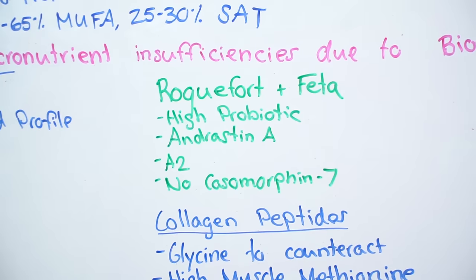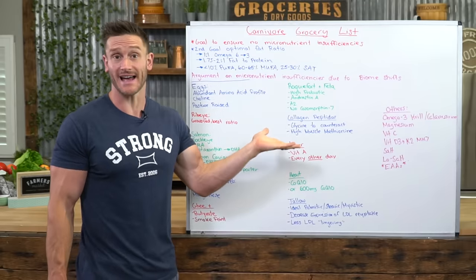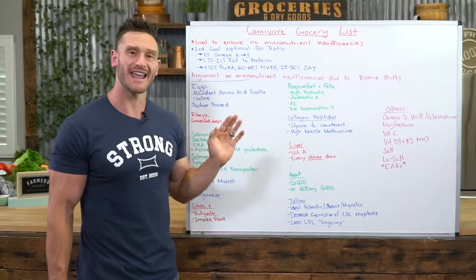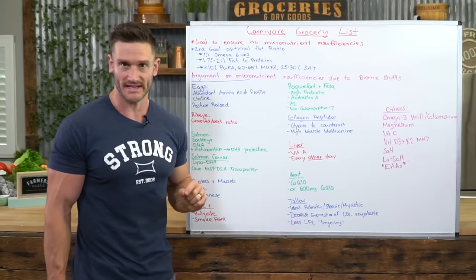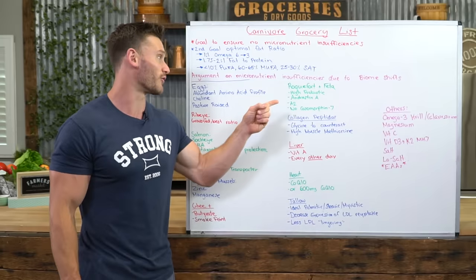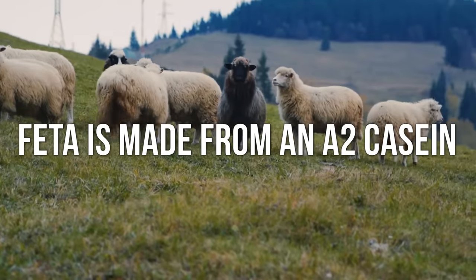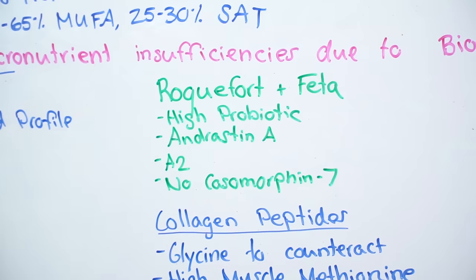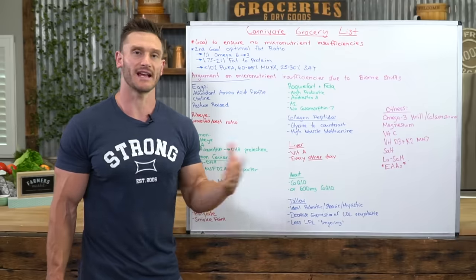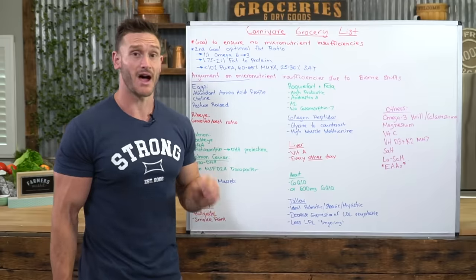For cheeses, go for Roquefort or feta. Roquefort has a very high probiotic count, so if you're not getting veggies, sauerkraut, or fermented foods, at least get a cheese with a high probiotic count. It's also very high in Andrastin A2, which is good at preventing neurodegenerative diseases. For feta, it's made from sheep's milk — an A2 casein protein — meaning there's no beta-casomorphin 7 conversion and it doesn't have the negative effects many other cheeses can have. You can go to town on Roquefort and feta without really having a problem.